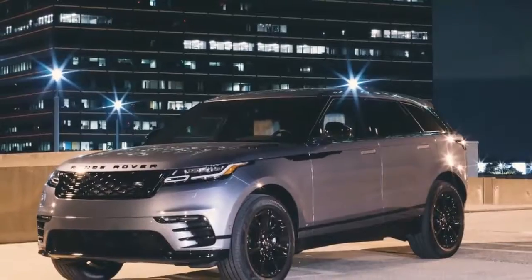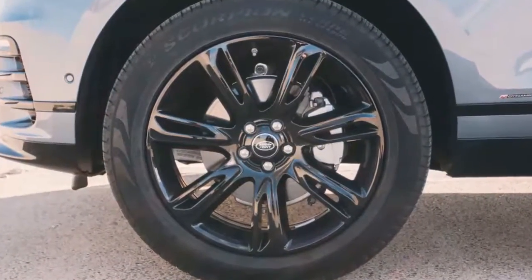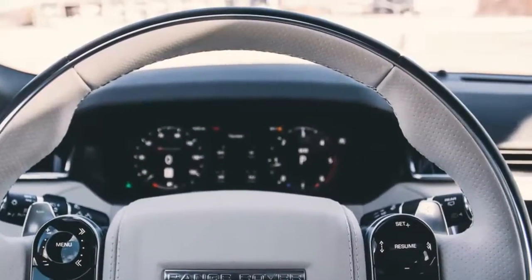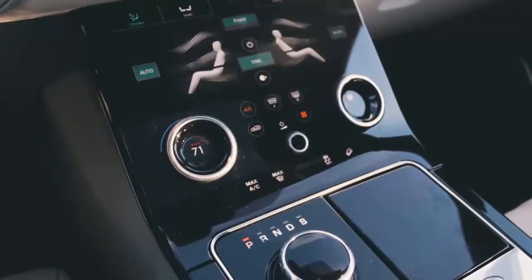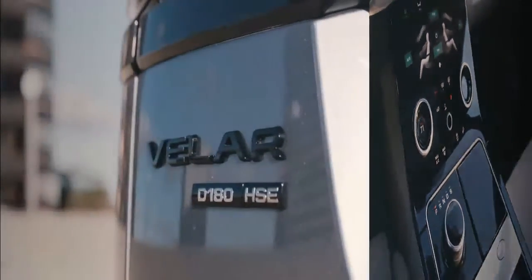The 2018 Land Rover Range Rover Velar is a new crossover SUV set to slot between the Range Rover Evoque and the Range Rover Sport in the brand's lineup. Land Rover is part of the same company as Jaguar, and the Velar is based on Jaguar's recently introduced F-Pace.